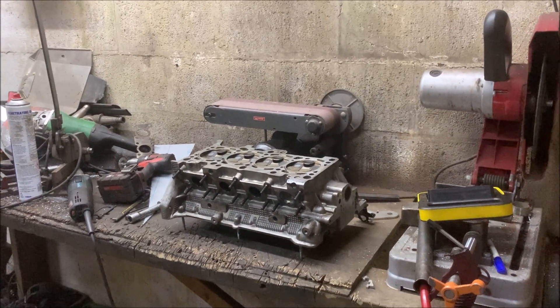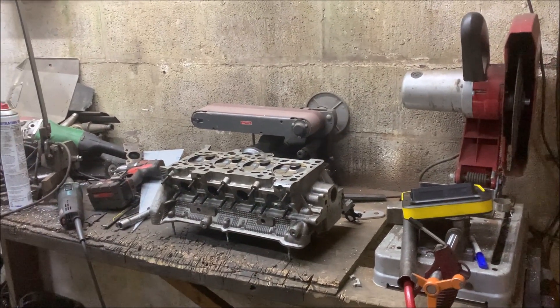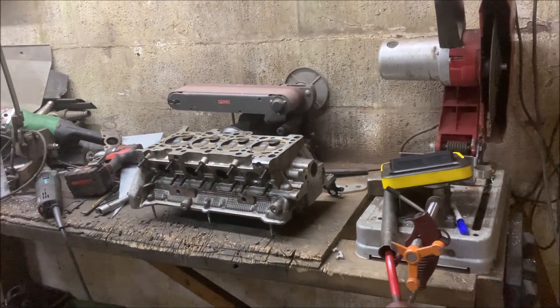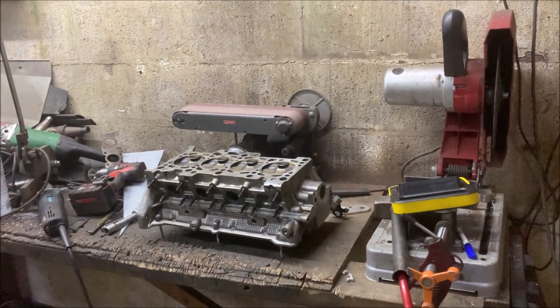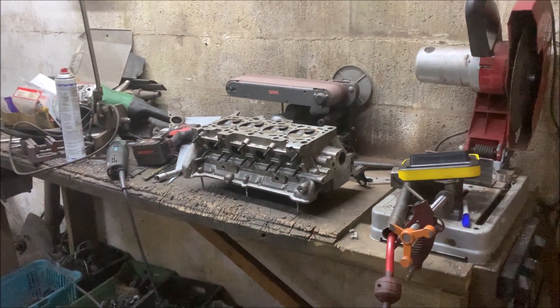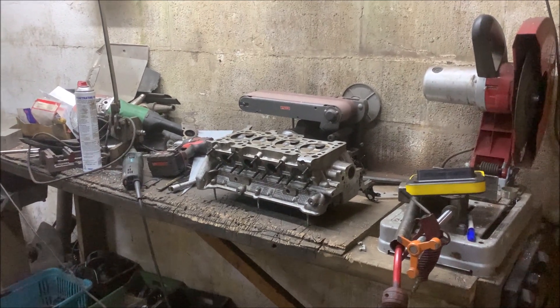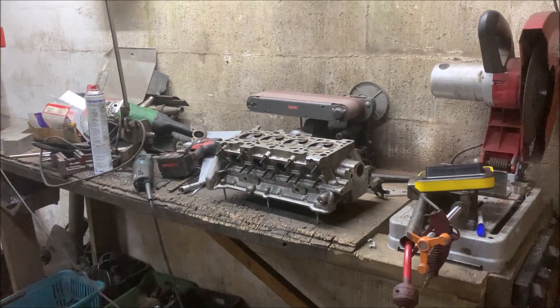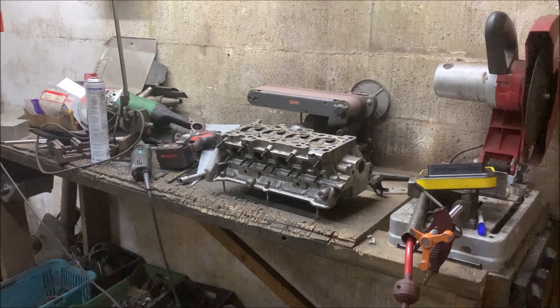It's nowhere near the limit of the turbo, and that generally suggests at that kind of boost level there's another restriction. And to be honest, I know there is. Basically I'm on a standard small port head - and for well over 500 horsepower on a small port head, it shows how good the heads are. It's an unmodified small port head as well; I haven't touched the ports.